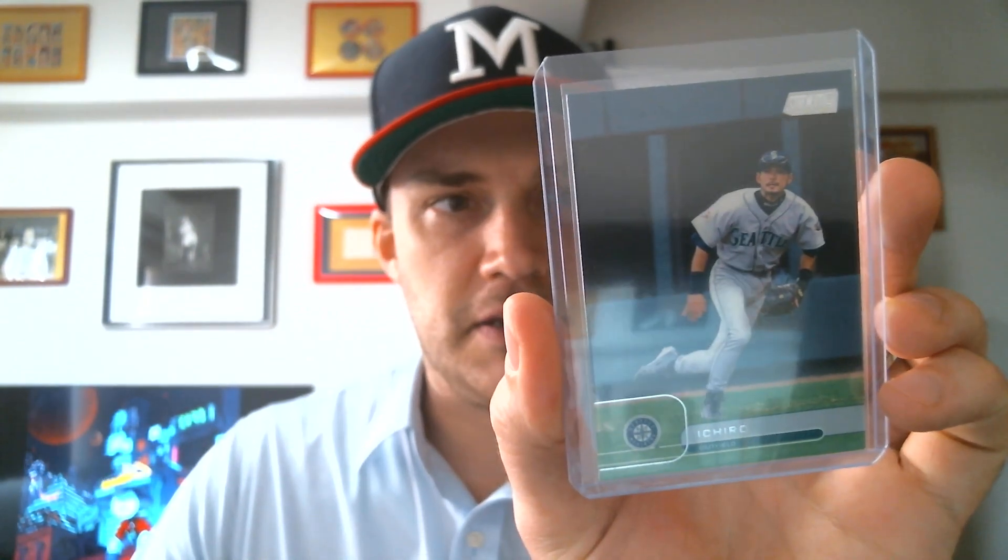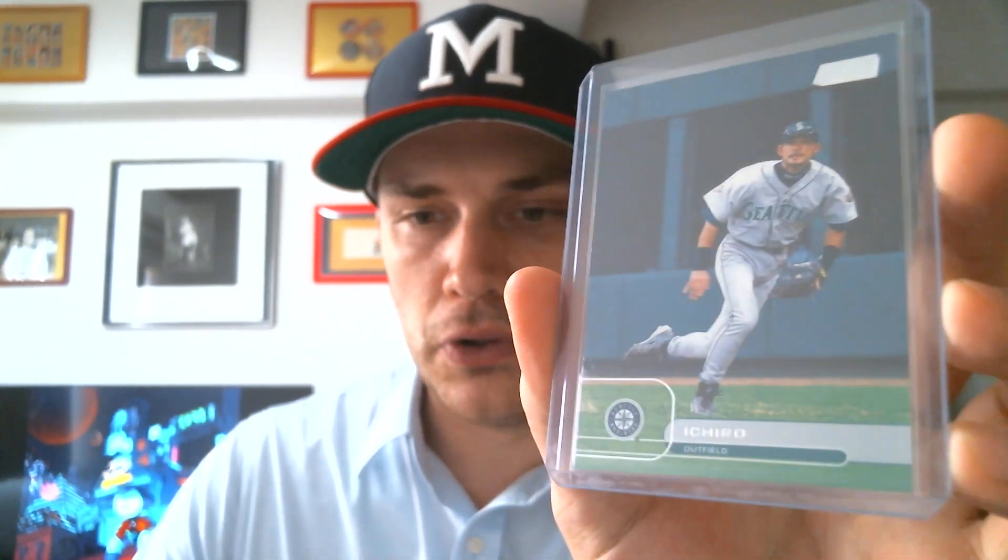First up, I got a probably long-overdue Ichiro card. This is a 2001 — or maybe late 2001 — because it has his basically full rookie year stats. But this is a Stadium Club Ichiro. This is a really nice, clean card, as Stadium Club tends to be.